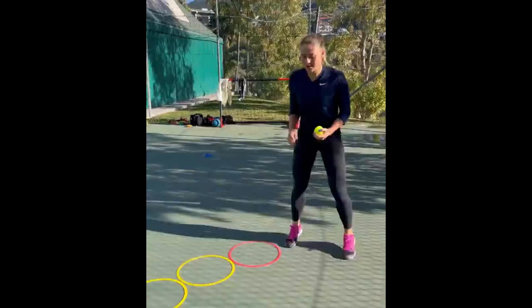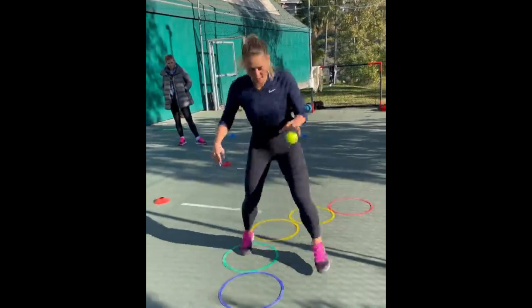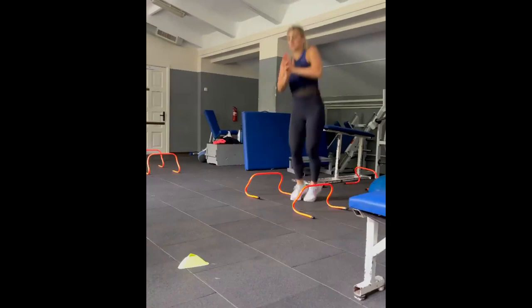Kostchuk also incorporates mini hurdle drills into her training routine. In contrast to the other hurdles, these are lower in height and are placed closer together, forcing Kostchuk to take quick steps and improve her footwork speed. These drills enhance her foot speed, allowing her to react faster on the court and reach shots that require rapid movement.